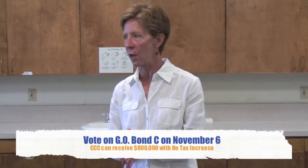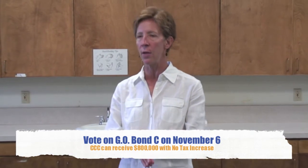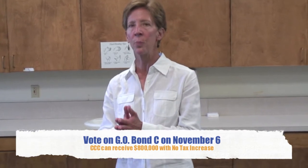Remember, this is the only opportunity that Clovis Community College has, and the other colleges in the state of New Mexico, to be able to make capital improvements to aging facilities. So please, vote November 6th on Bond C.